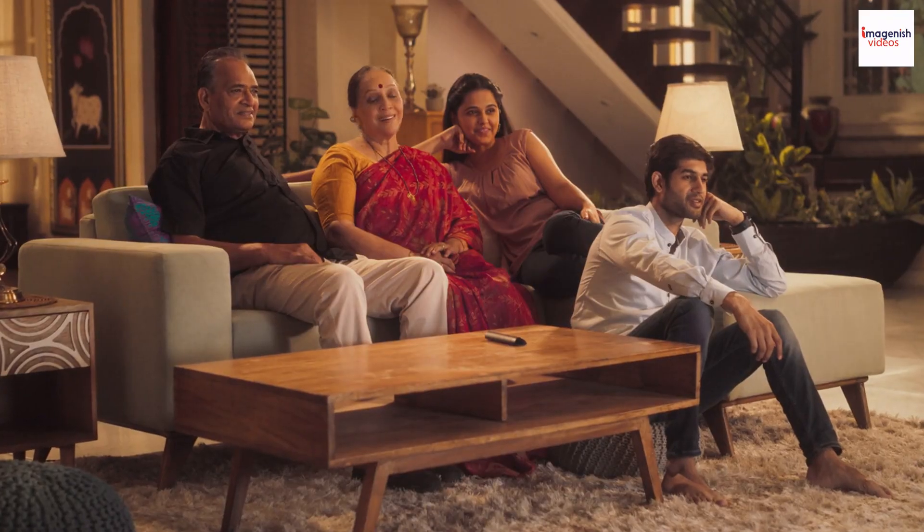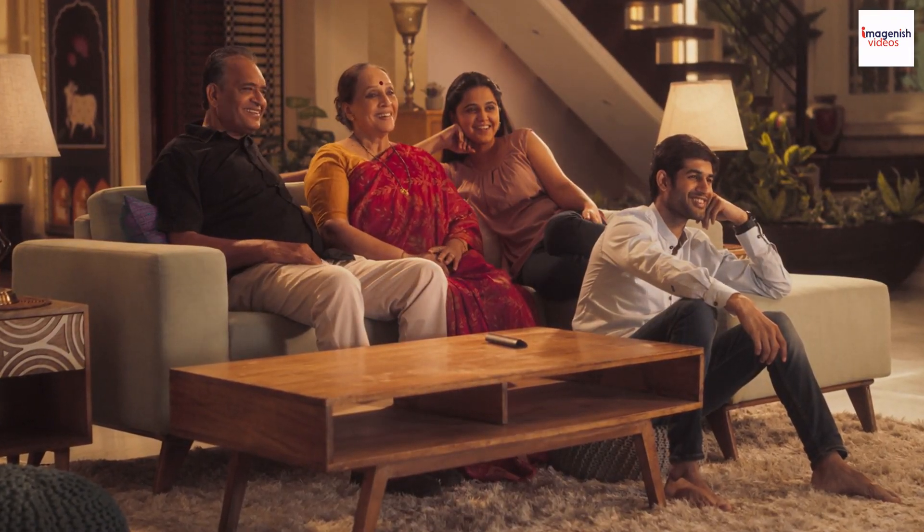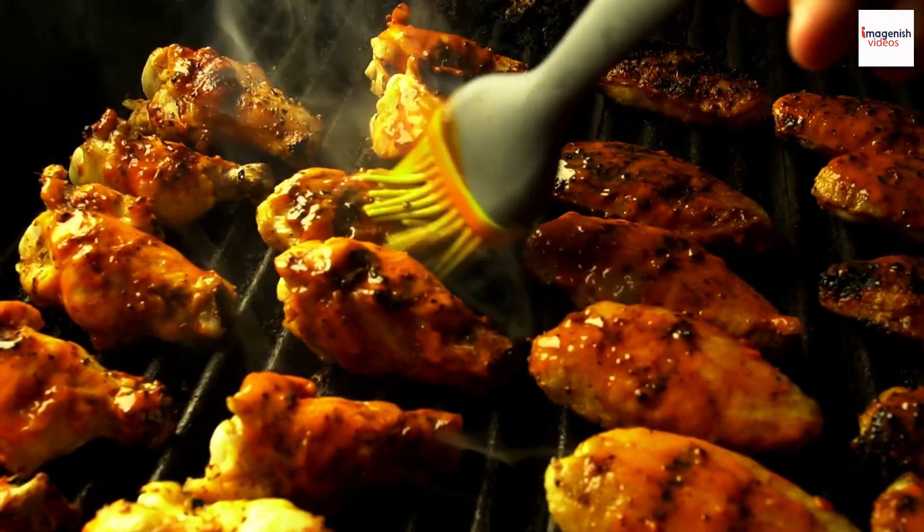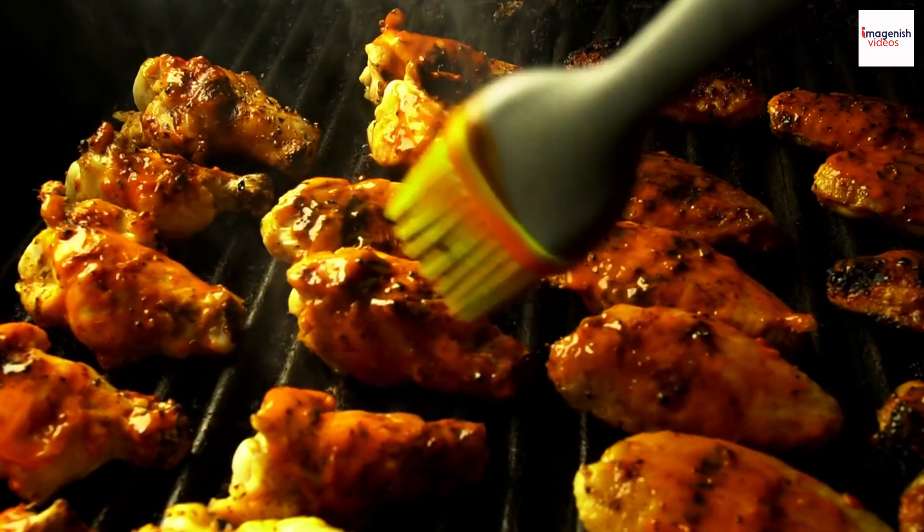Jamaican jerk has made its mark in popular culture — we can see its appearances in movies, music, and TV shows. From Bob Marley's reggae classics to Hollywood blockbusters, jerk chicken has been a star on various stages.